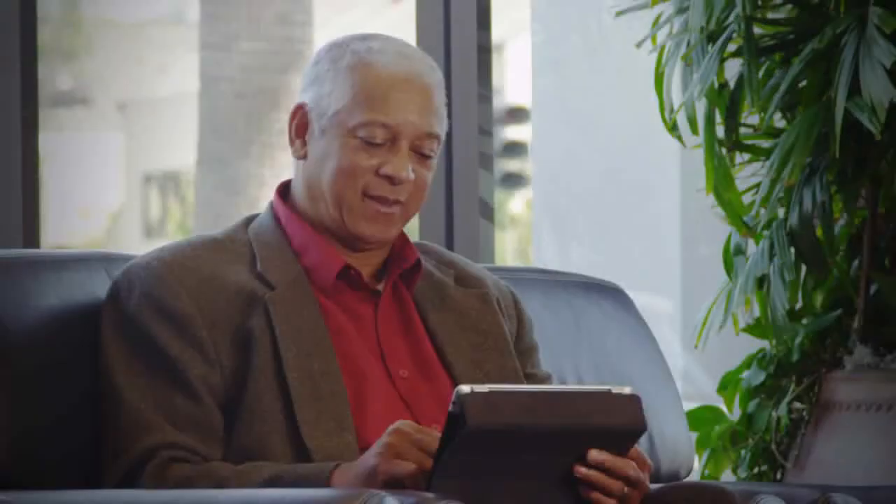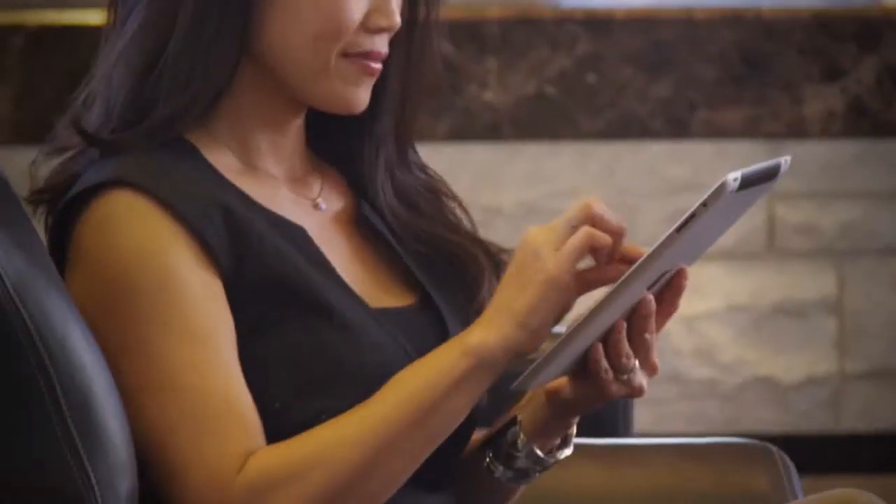We will always treat you like a guest in our home. It's not just about your vehicle — it's about you. That's the Lexus difference.